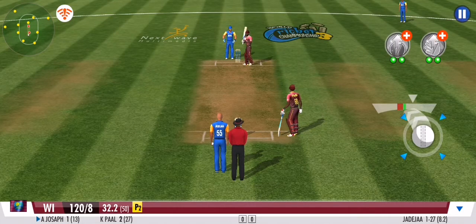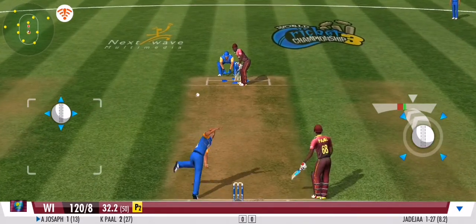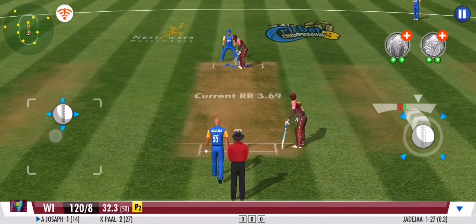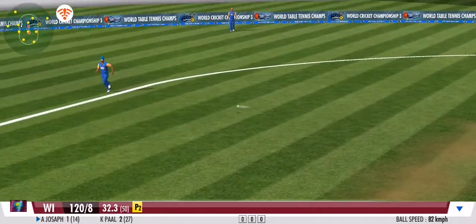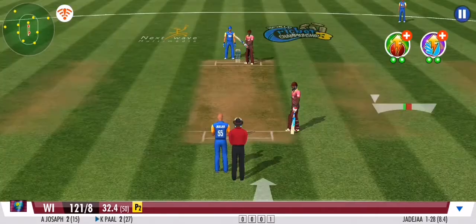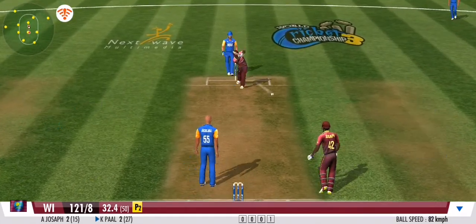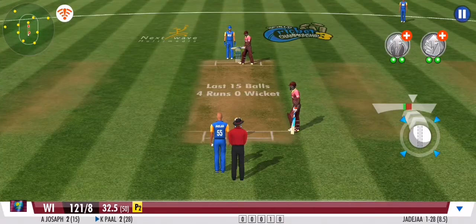It's another dot ball in this over. The bowler will be pleased with that one. He's taken a safe route on that one. The pressure seems to be building here for the batting team. A very good effort between the wickets. Well fielded — and the batsman couldn't get away with it.